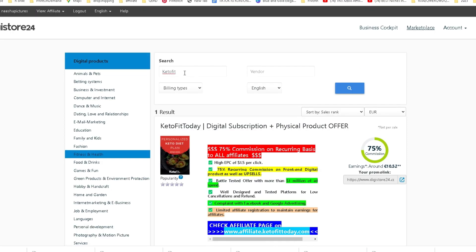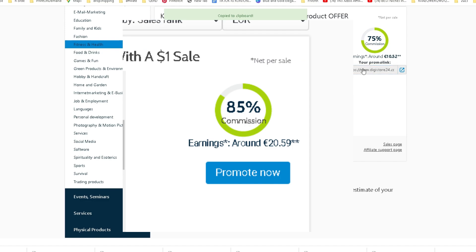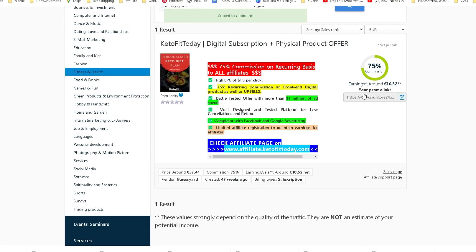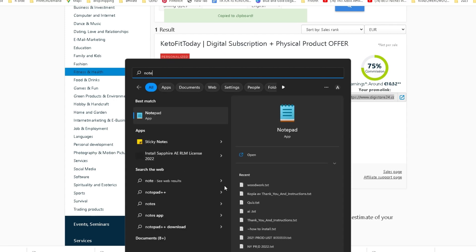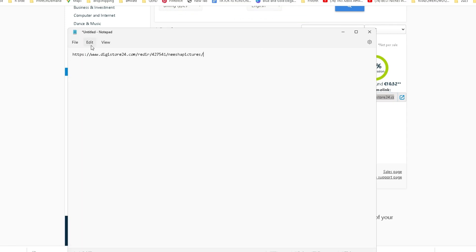How you will get your link is simple. You just want to click right here on promote now and then you have gotten your link. Now we want to put this link into a notepad and we will get back to it later on in this video when we get to the most important website.